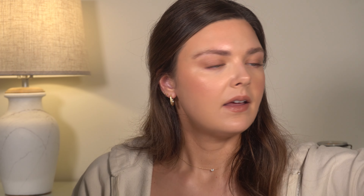For the lips, I'm going to line with Mario in the shade Tan — a really nice warmer, kind of medium-toned brown. And on top, I'm going to use the YSL Candy Glaze in shade 15. So pretty. And then before we finish up, I'm going to spray my face with my Charlotte setting spray.